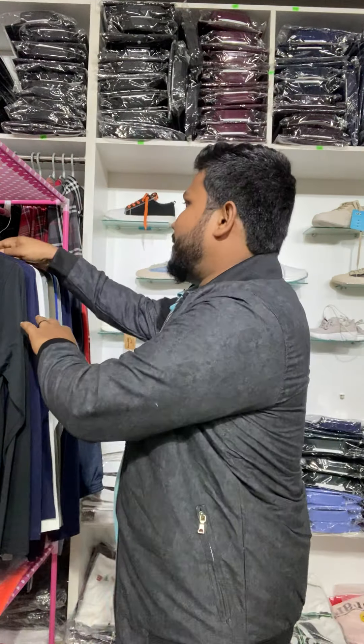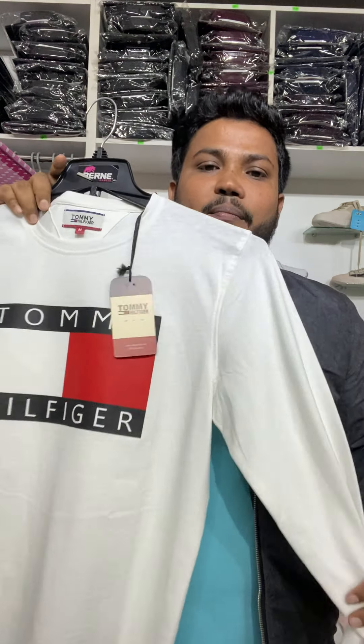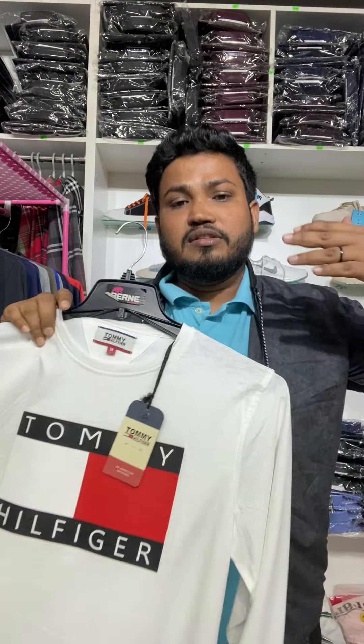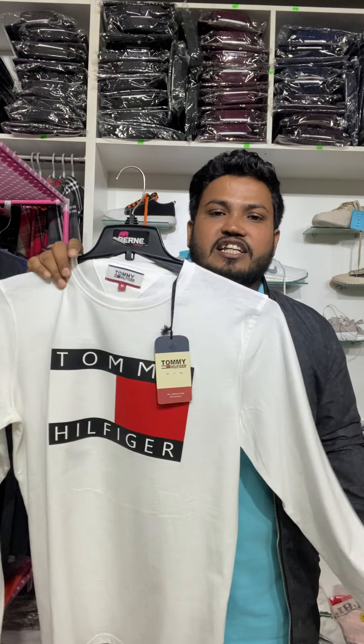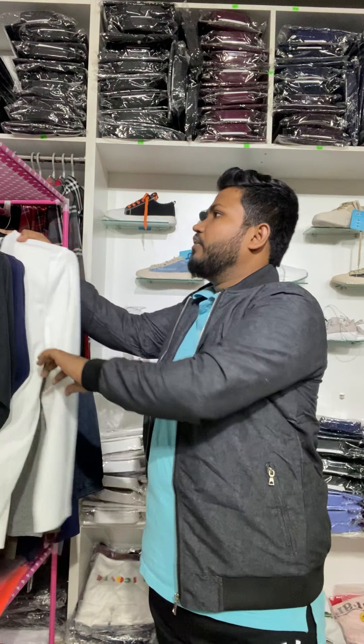This jacket is only $14, plus a full-sleeve combo. We have a buy-one-get-one offer for this.